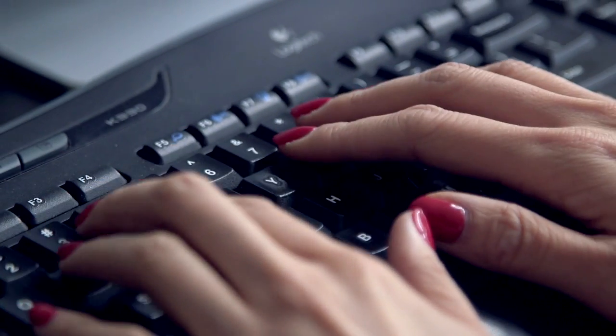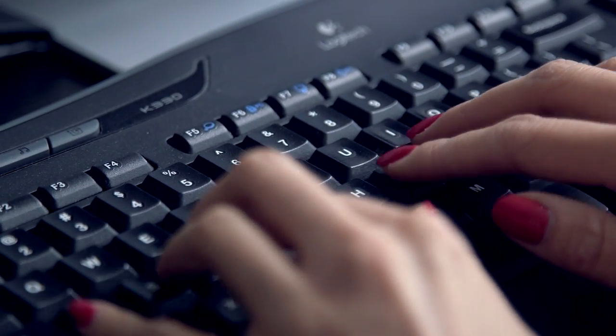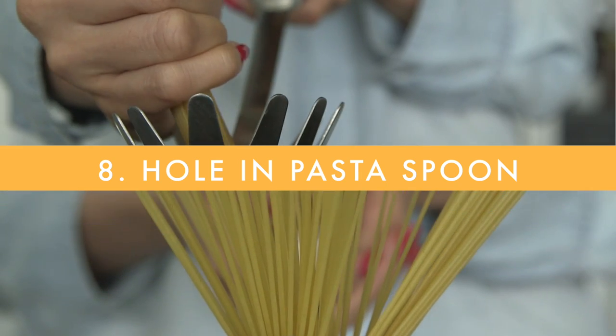The little bumps on the F and J keys let you find your way back to the home position without looking down at your keyboard. Now, what's that hole in the pasta spoon? This one is going to blow your mind.